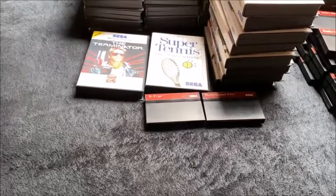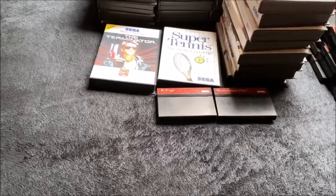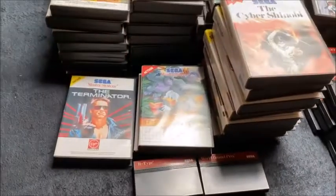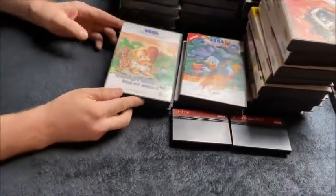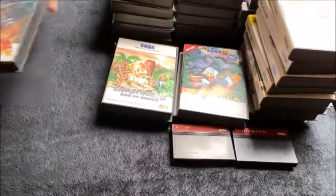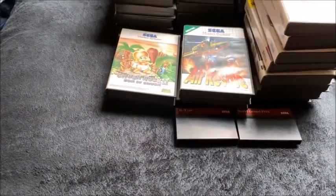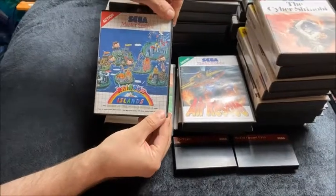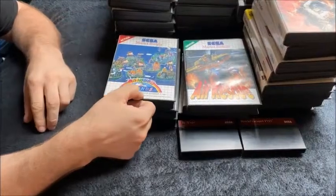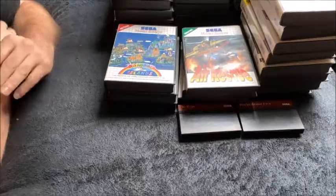A complete copy of The Terminator. Deep Duck Trouble starring Donald Duck. Chuck Rock 2: Son of Chuck — which is complete. Air Rescue complete. And I've saved one I rather like till last — Rainbow Islands, which is weirdly the sequel to Bubble Bobble. As it says on it: 'The Story of Bubble Bobble 2'. How the dinosaurs changed into little lads I don't know, but there we go.